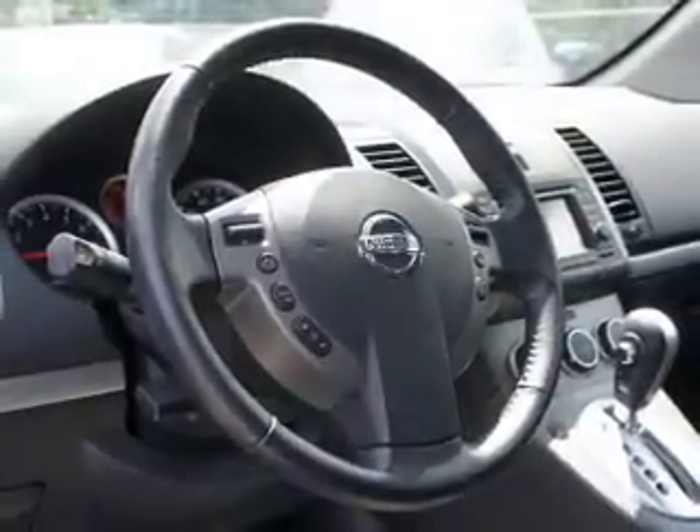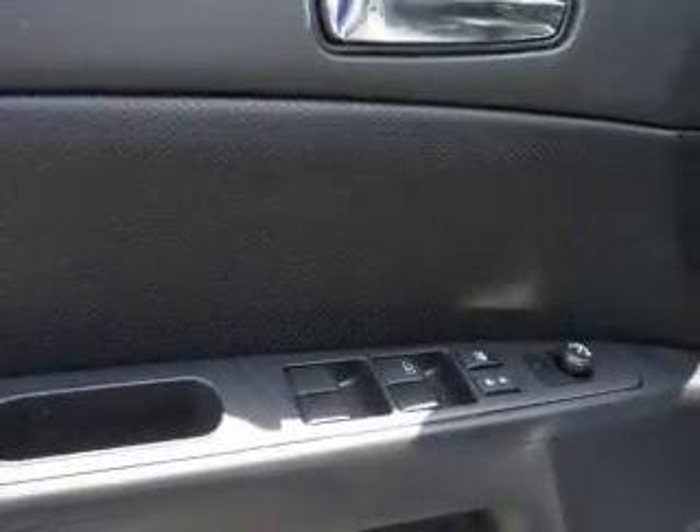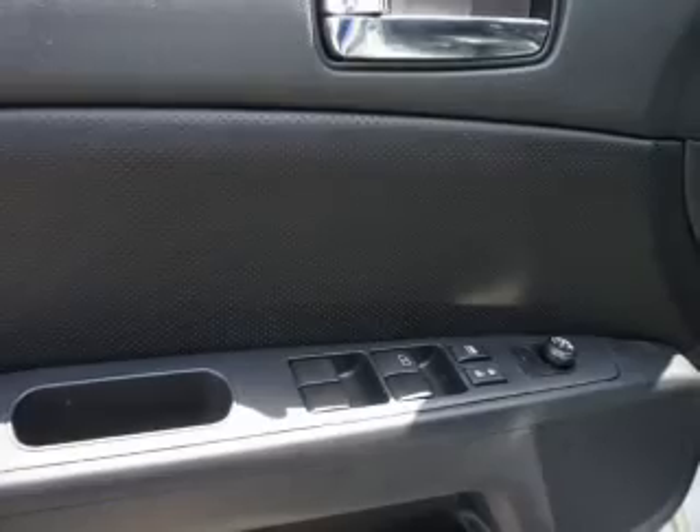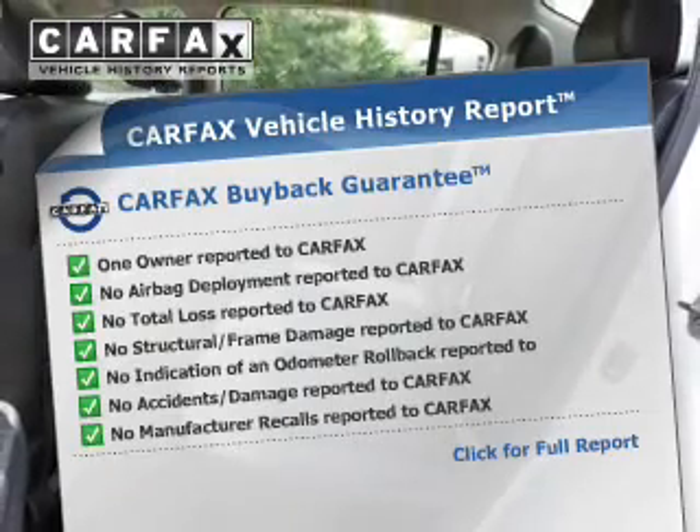The powertrain includes front wheel drive with a reliable engine that responds smoothly to its automatic transmission. The anti-lock braking system will help deliver you safely to your destination. Carfax has offered to provide you with peace of mind.